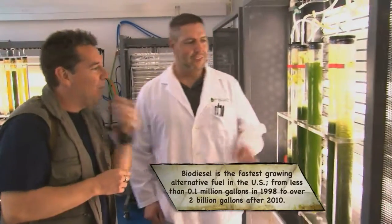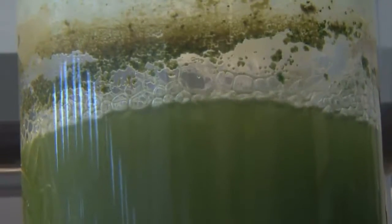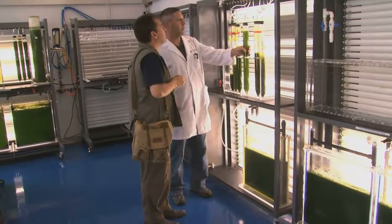This is the algal sample isolated from that environmental sample. What we're doing now is growing it up to see how fast it grows, and we're going to look at the amount of algae per milliliter and how much oil that algae is producing. How do we measure the output? We're going to take a sample — let's go.